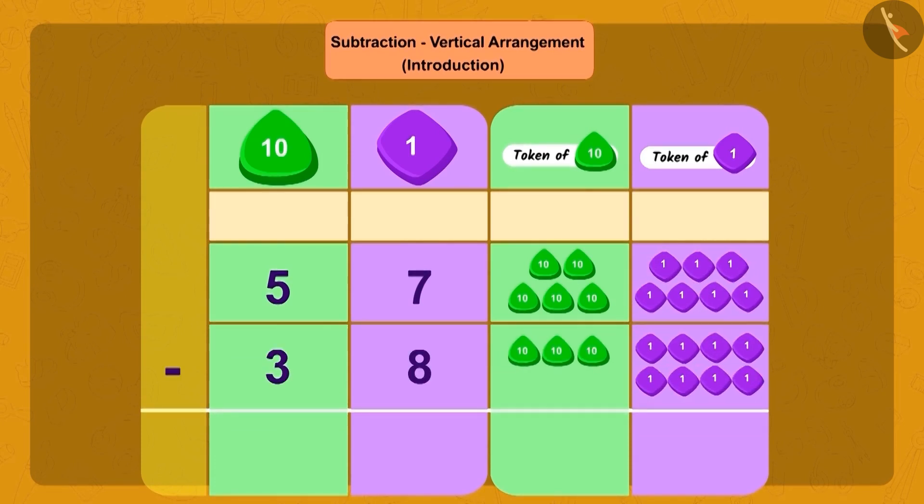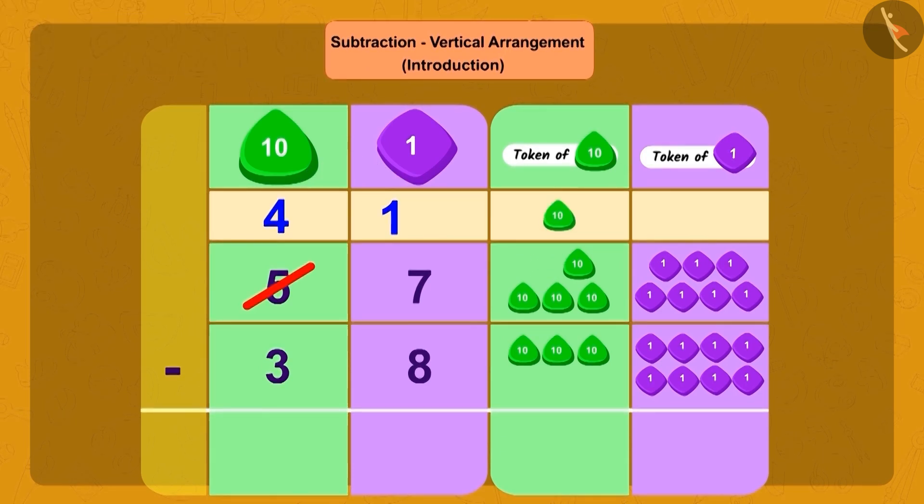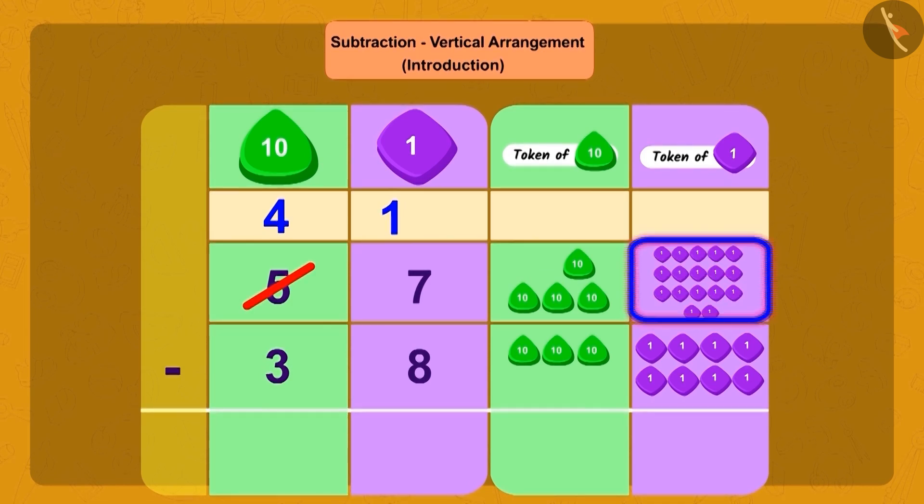To find out, we will have to subtract 38 from 57. Children, can we subtract 8 ones from 7 ones? No. So what do we do? We will borrow 1 ten from 5 tens and add 10 ones to 7 ones. By doing this, we have 17 ones and 4 tens.